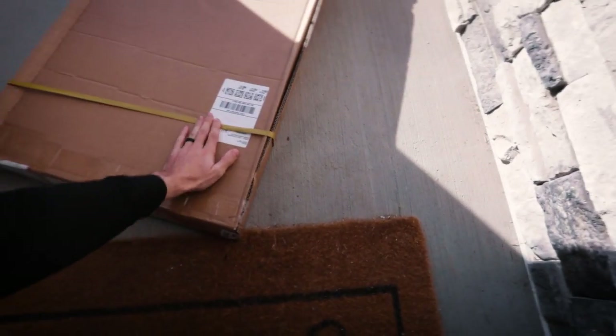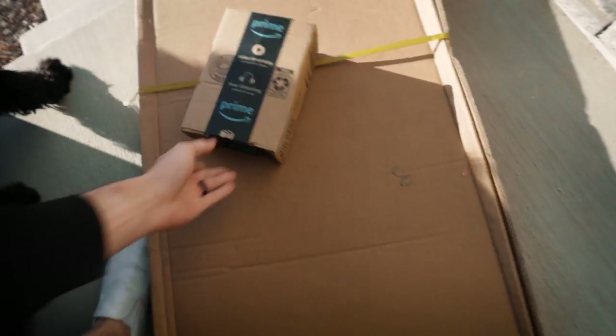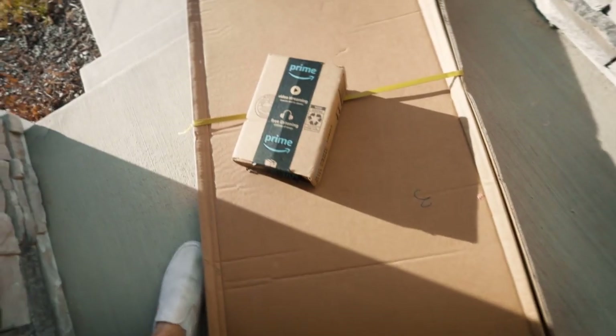That is a big box! Also got some more goods from Amazon, so we're gonna trick this thing out. I think, now that I think about it, I don't think I can even install this without a lift, so we're gonna have to find a lift I guess.